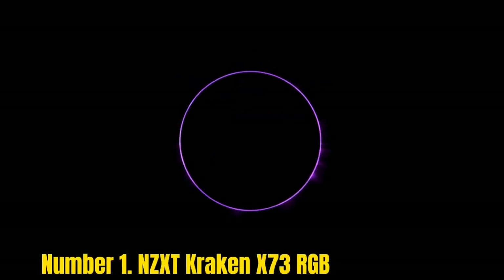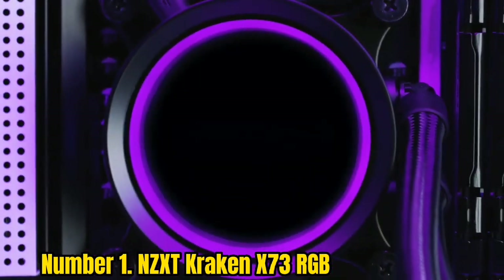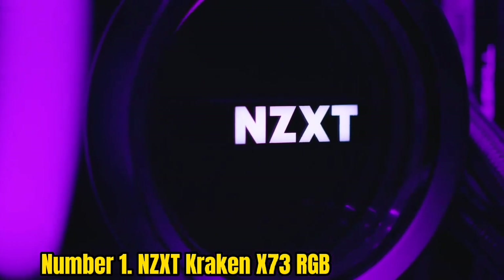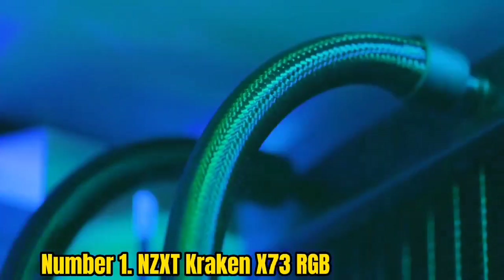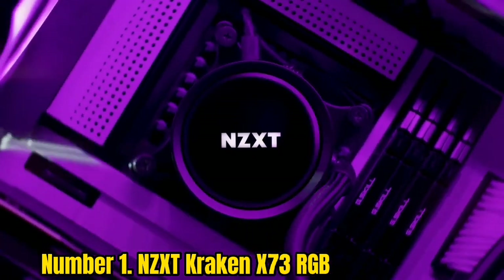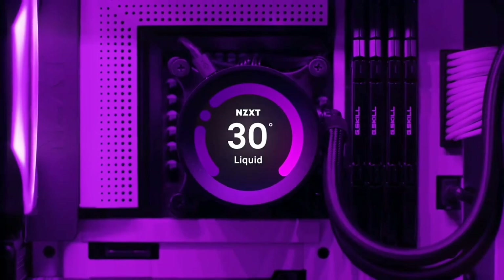Number 1: NZXT Kraken X73 RGB. The NZXT Kraken X73 RGB takes our top spot for the best AIO water cooler. It's incredibly powerful and features outstanding RGB for a truly personalizable approach to your build. The 360mm radiator has enough capacity to handle the most intensive workloads when rendering video or gaming, so you're fully covered. We've had an X73 in one of our test machines for some time and have used it to great success over the last few years.